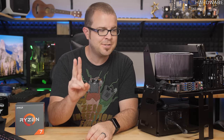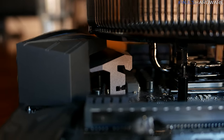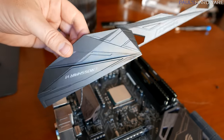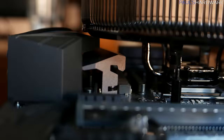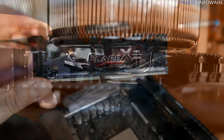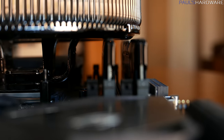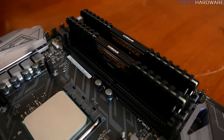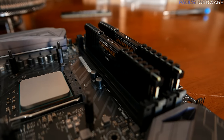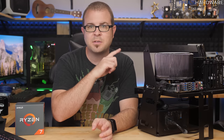I encountered two different clearance issues. One was with the plastic shroud on the Crosshair 6 Hero — it conflicted with the cooler, so I had to remove it. I might just shave off some of the plastic when implementing this in my home theater PC, but for now this got things up and running. Also, the G-Skill Flare X memory kit was just a bit too tall and conflicted with the cooler, so I swapped it for a Corsair LPX kit, which is lower profile. That kit is only rated for 3000 speed, so I was running it at 2933.